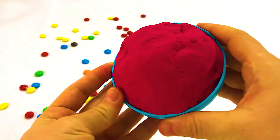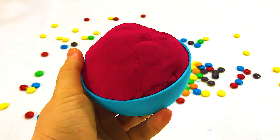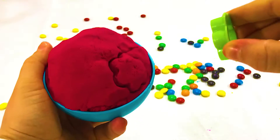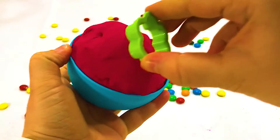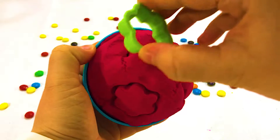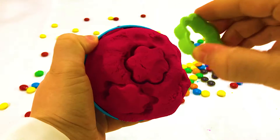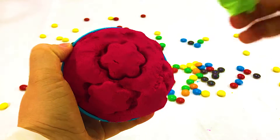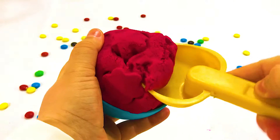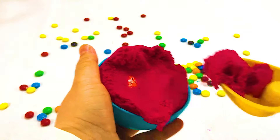Three little speckled frogs sat on a speckled log eating the most delicious bugs. One jumped into the pool where it was nice and cool. Then there were two green speckled frogs. Two little speckled frogs sat on a speckled log eating the most delicious bugs. One jumped into the pool where it was nice and cool. Then there were one green speckled frog.